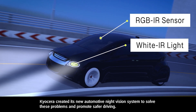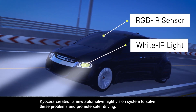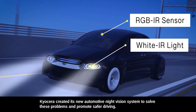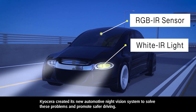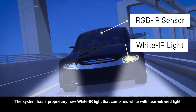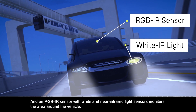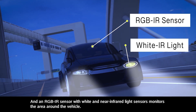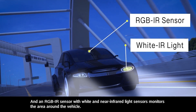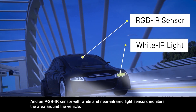Kyocera created its new automotive night vision system to solve these problems and promote safer driving. The system has a proprietary new white IR light that combines white with near-infrared light, and an RGB IR sensor with white and near-infrared light sensors that monitors the area around the vehicle.